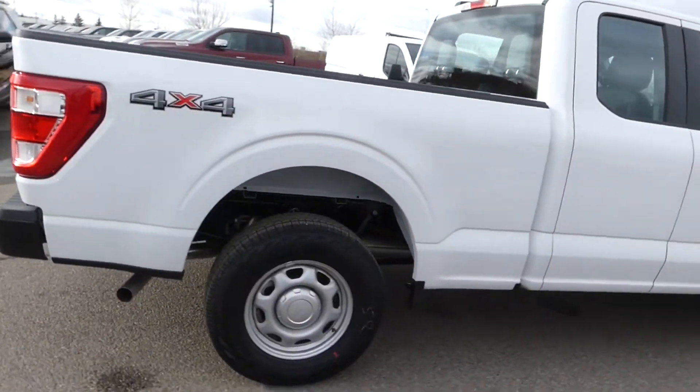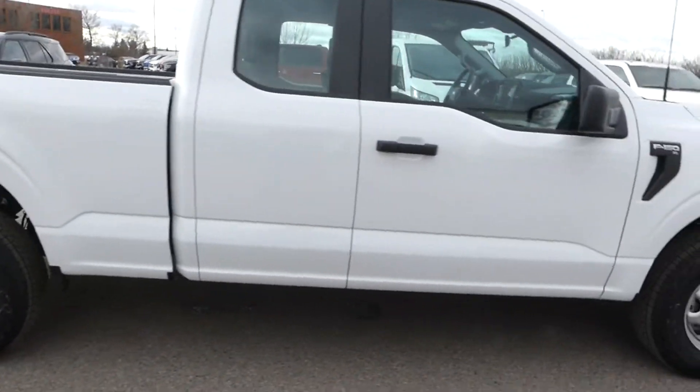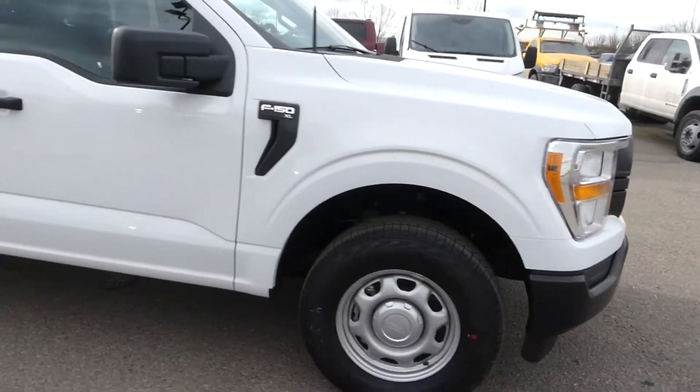In the XL trim, this F-150 comes with the 101A Equipment Group as well as the Power Equipment Group.